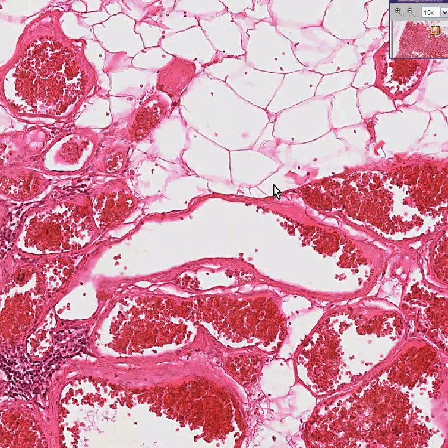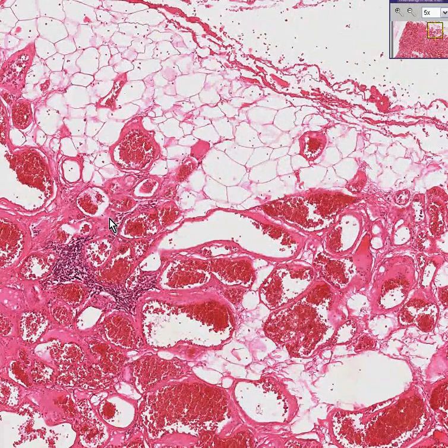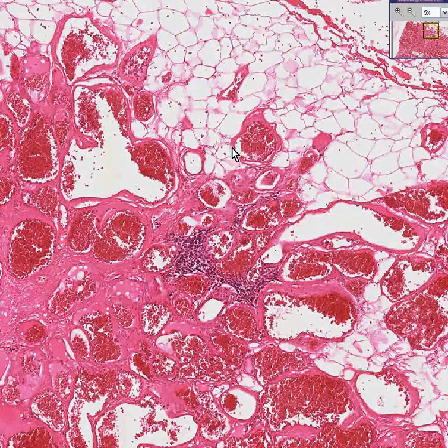Therefore, if you see a benign tumor that is composed of fat and blood vessels, why not call it a lipohemangioma, as long as it was benign? If any part of it was malignant, you'd probably want to throw the word sarcoma in there somewhere. These can occur in many places of soft tissue. And the reason why I really like this case is because it can show you that even pathology has some logic in it. If you see benign fat and benign blood vessels in a benign-looking tumor, call it a lipohemangioma.